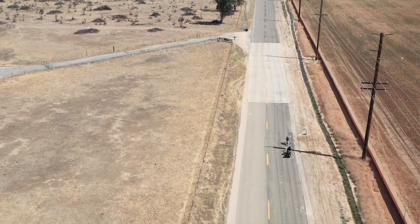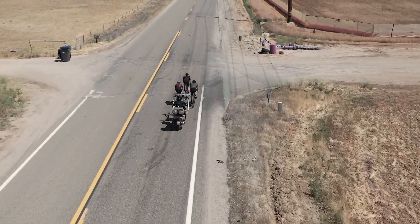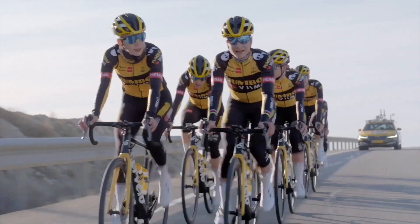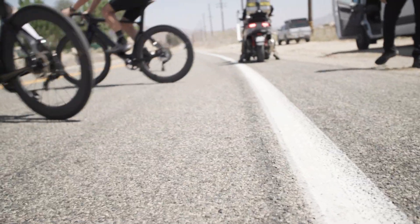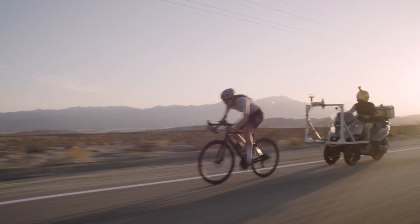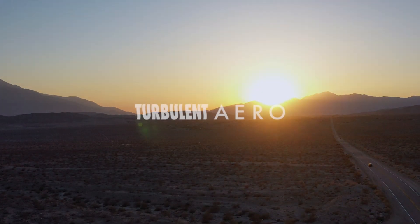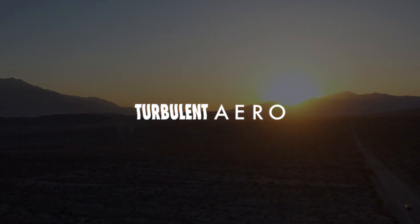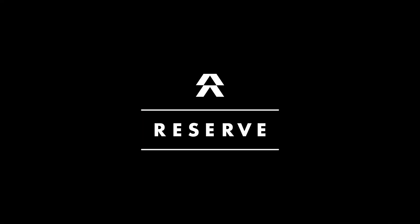So there you have it. Turbulent Aero marks a milestone in the evolution of road wheel aerodynamics. Real world data and Turbulent Aero technology combine to create the fastest, most stable wheel set for real riders in real world conditions. So if you see our scooter out in the wild, give us a wave.